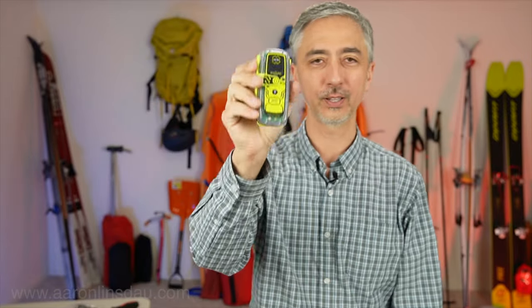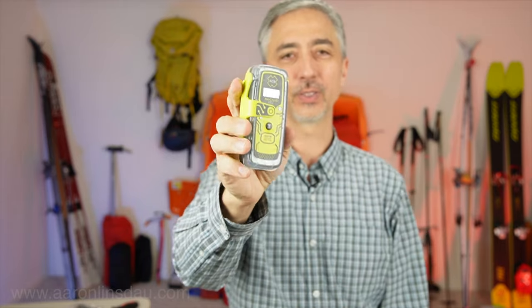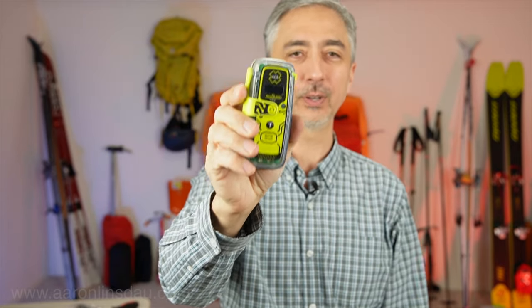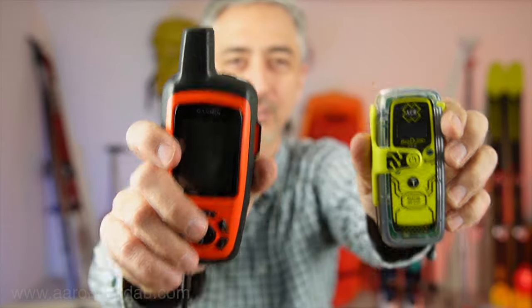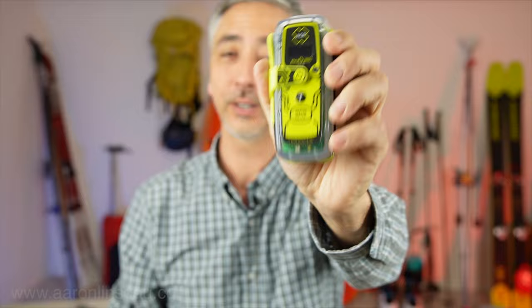Do you need a personal locator beacon? A PLB or personal locator beacon is one of the ultimate save-my-life tools in the wilderness you can possibly carry. In this video I'm going to discuss the PLB, how it relates to Garmin devices, why you might want to consider one, and some places where you're required to have a PLB.